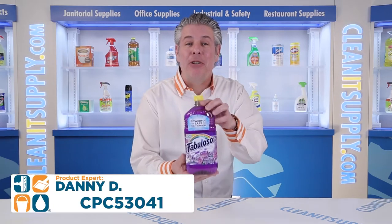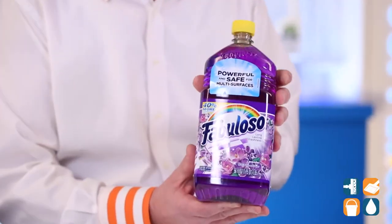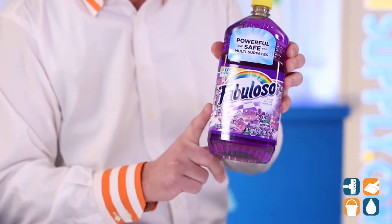Hey, this is Danny, introducing the Fabuloso 53041 Multi-Purpose Cleaner Lavender Scent Detail Product Breakdown. Let me tell you what this is all about.